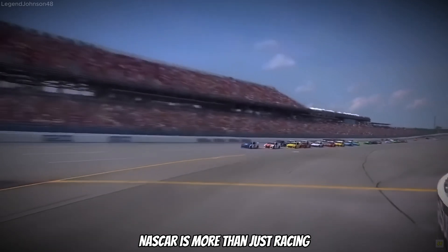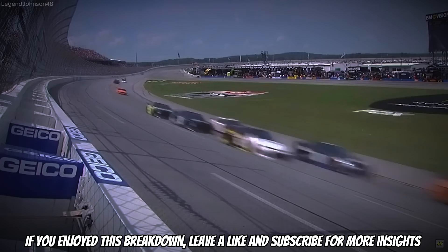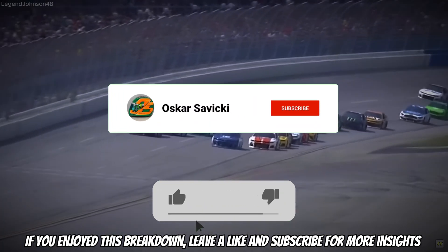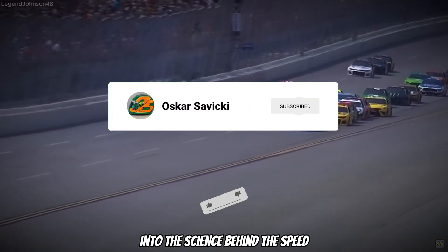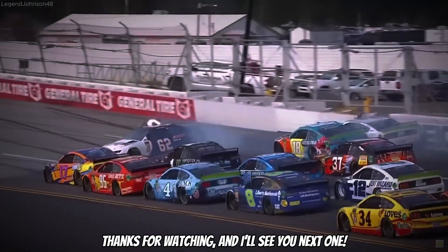NASCAR is more than just racing — it is a showcase of innovation and teamwork. If you enjoyed this breakdown, leave a like and subscribe for more insights into the science behind the speed. Thanks for watching and I will see you in the next one.